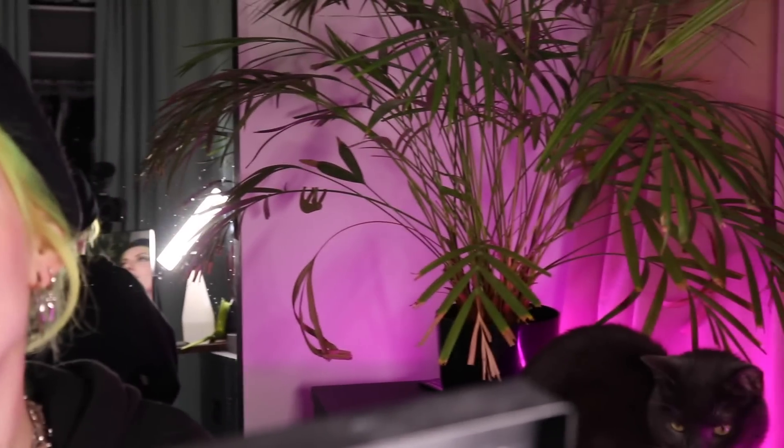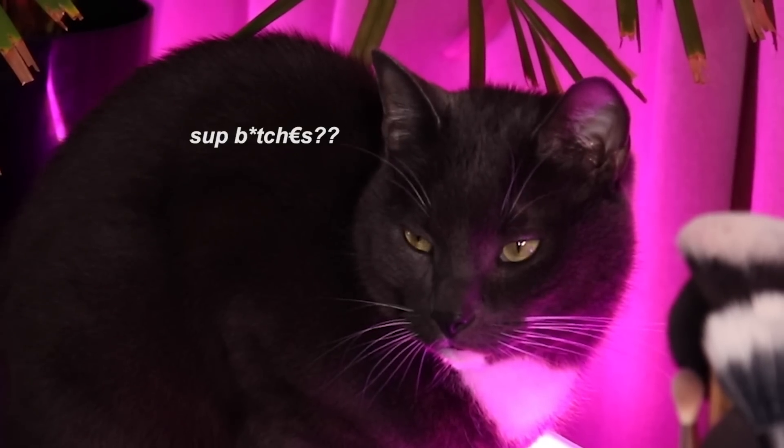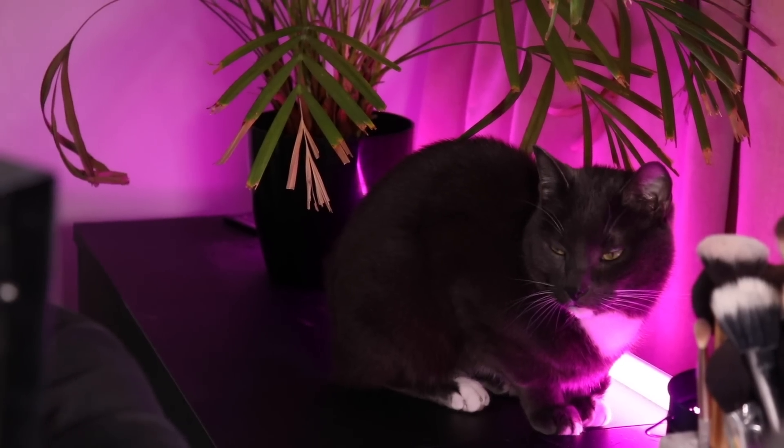Hey, look who's here — pretty kitty Pablo. He's so cute. Anyways, hello everybody! How are we all doing today? I'm here, it's Lindy, and welcome to a new video.